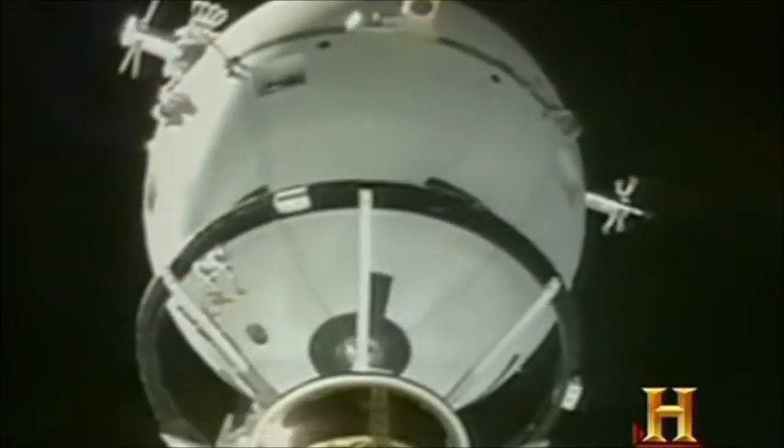Ted wants a smoking gun? Let's go look for a smoking gun. Is there an explanation for what the team believes is the most compelling NASA video yet?